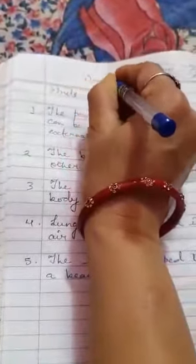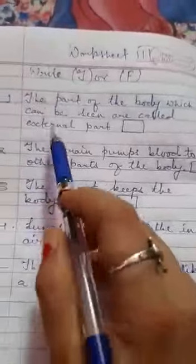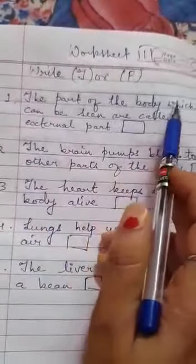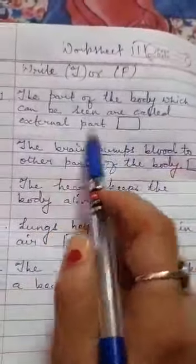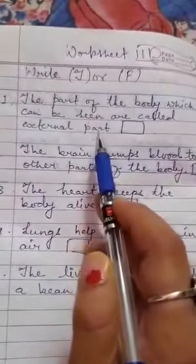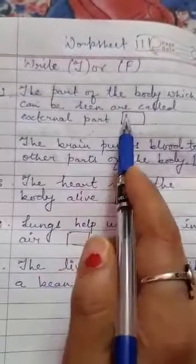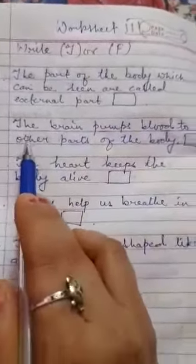Now next is number three — True or False. Question one: the parts of the body which can be seen are called external parts. Is it true or false? That means the body parts which we can see are external parts. The answer is TRUE.